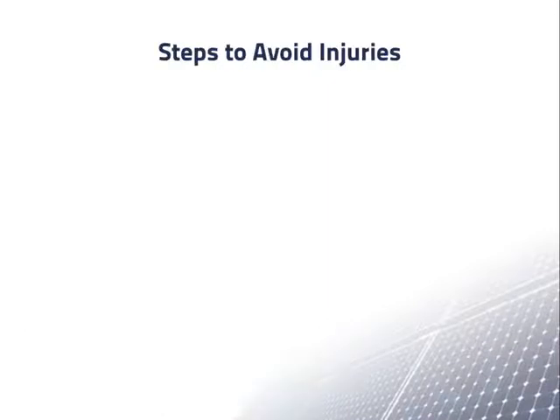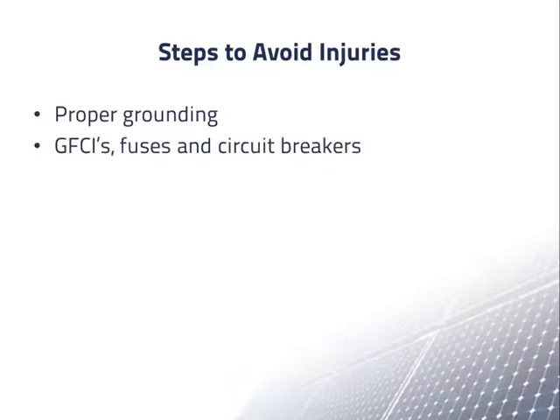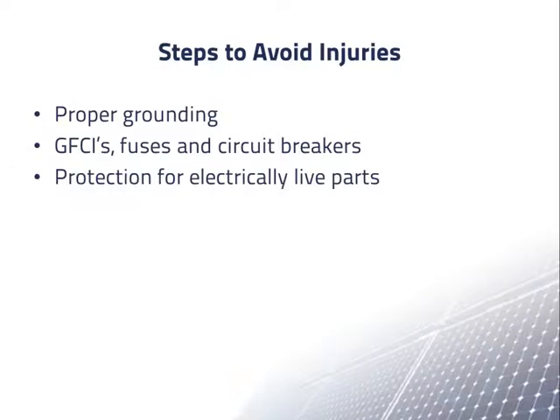Steps to avoid electrical injuries include proper grounding, ground fault circuit interrupters, fuses and circuit breakers, and protection for electrically live parts.